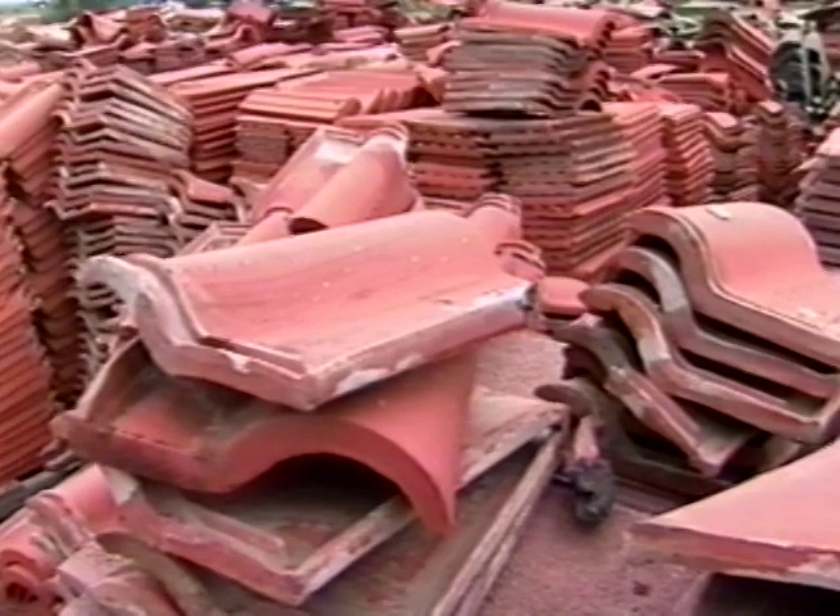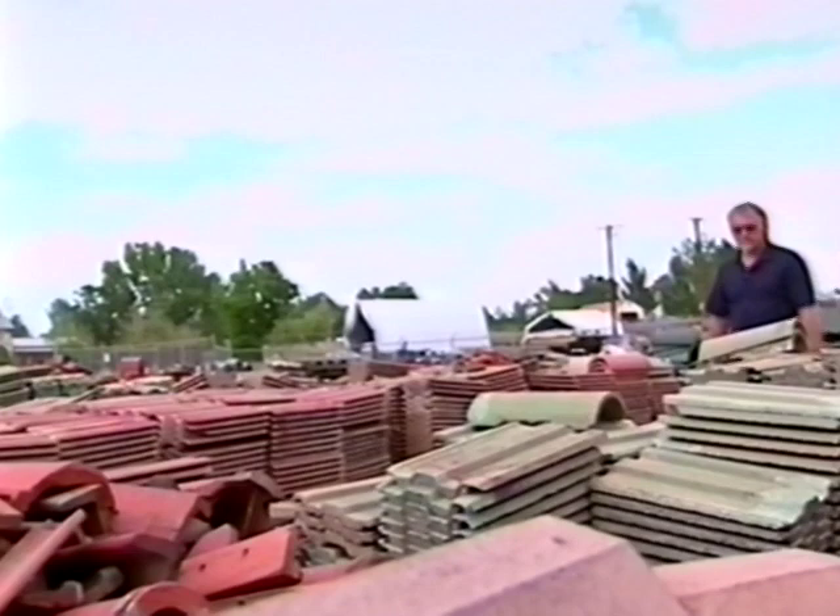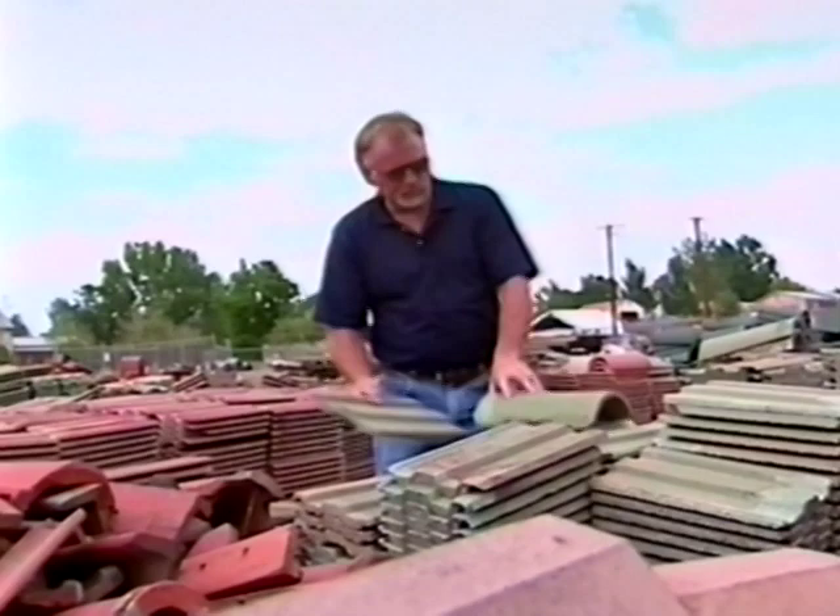This trove of tiles started when the Denver craftsman was replacing a 1930s vintage roof. He didn't have the heart to throw history away, so he kept the old tiles. Vince had no idea what he was going to do with them — until one day, opportunity knocked.